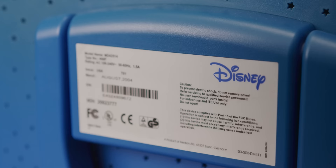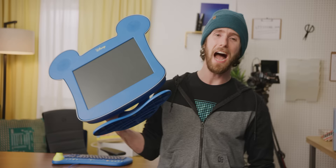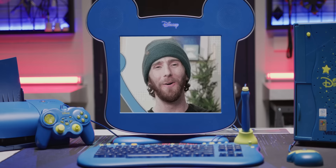What is this? It's got speakers in the ears. Like the happiest monitor on earth. This is an actual Disney product? I am delighted to have my hands on another kid-themed family PC from my childhood. Meet the Disney Dream Desk PC and the original accessories that came with it. It's full of fun and magic for the whole family.